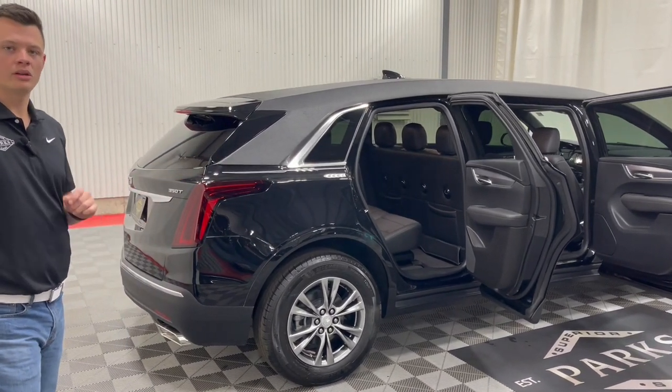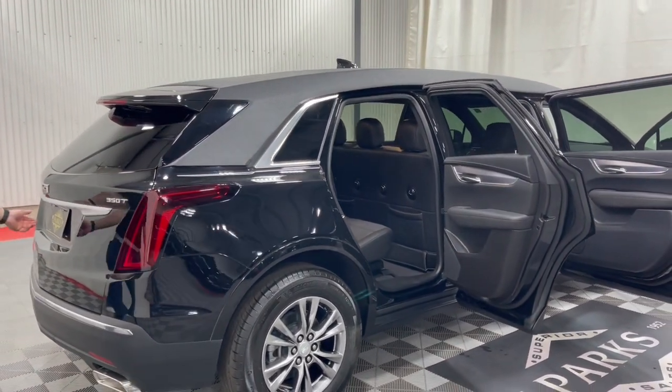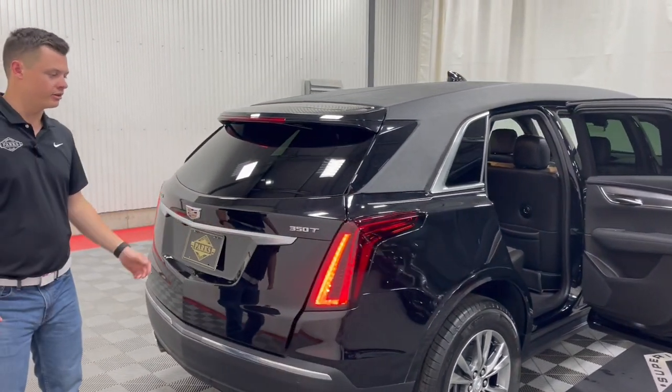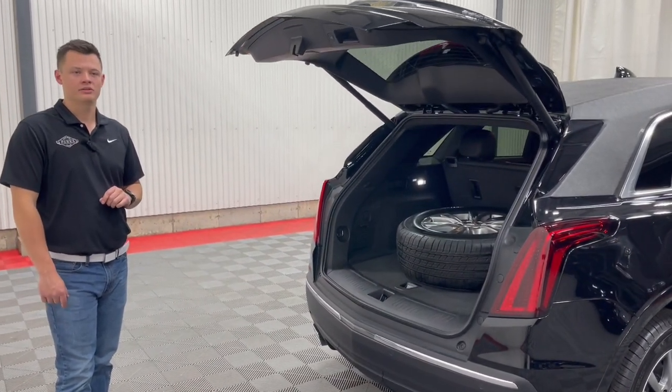I just wanted to show off the beauty of this six-door limousine built on the brand new Cadillac XT5 chassis. Coming to the back here, we'll go from the back to the front. This customer wanted to specify a full-size spare in this vehicle.